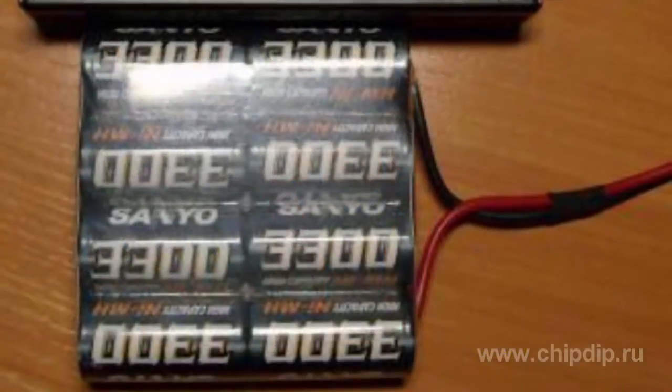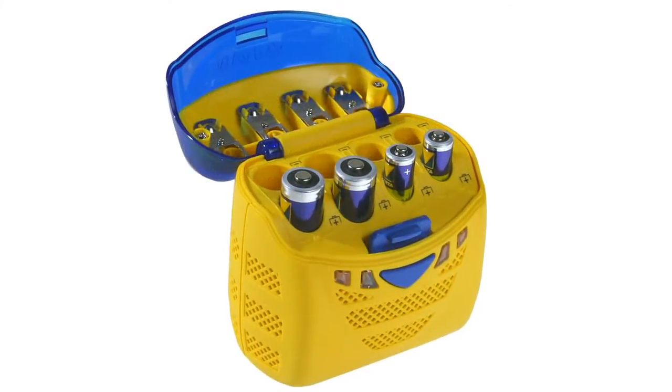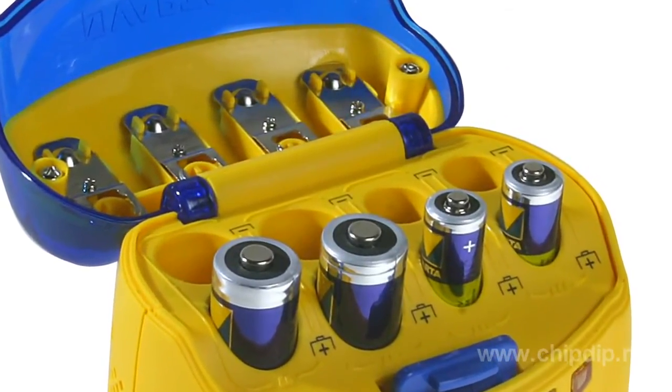It is desirable to strictly follow instruction manuals to avoid this — to fully charge and then fully discharge Nickel-Cadmium batteries. This is the way to train them. If the trouble has already happened, it is possible to restore the capacity in the same way, and the operation should be repeated several times. You may notice that some chargers have a discharge function, meaning the battery is fully discharged before charging.